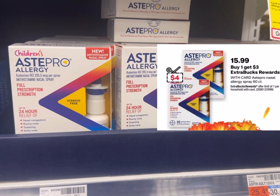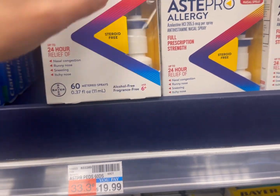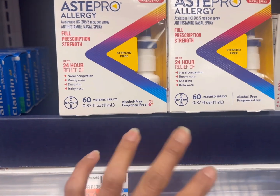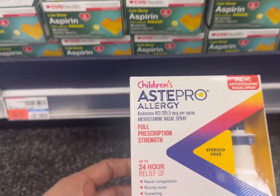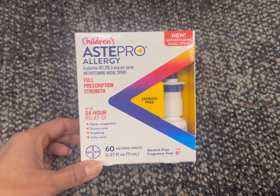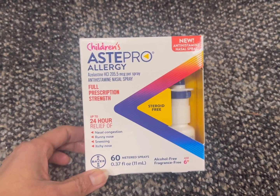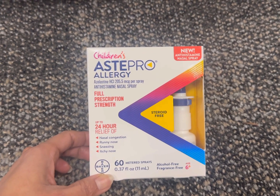My next deal is the St. Pro Allergy Spray deal. The promotion is buy one and get back three dollar ECB, limit up to one time. You can grab the children's or adult 60-spray at 15 dollars and 99 cents each. There is a five dollar digital coupon that applies to both children's and adult versions. So after the coupon you pay 10 dollars and 99 cents and get back a three dollar ECB. Plus you can earn 4,000 Fetch Reward points, equal to four dollars. After Fetch and the ECB, your final cost is only three dollars and 99 cents each.